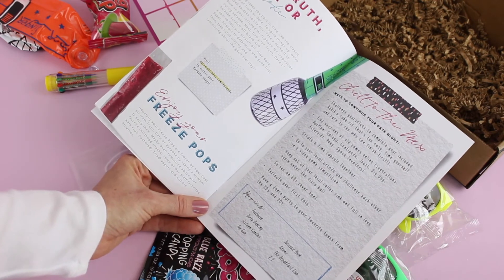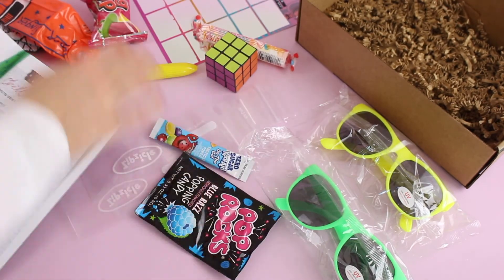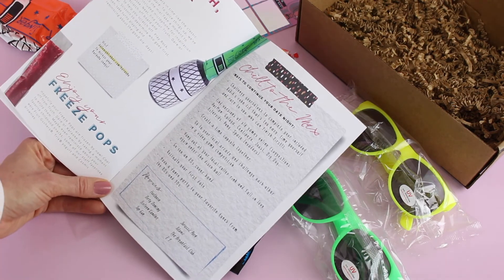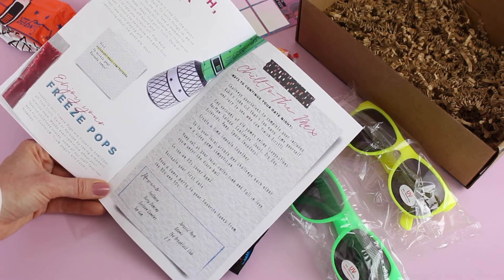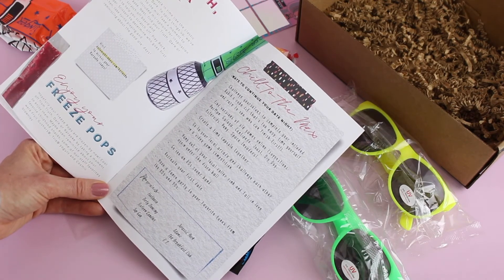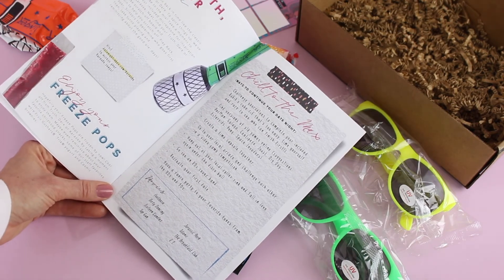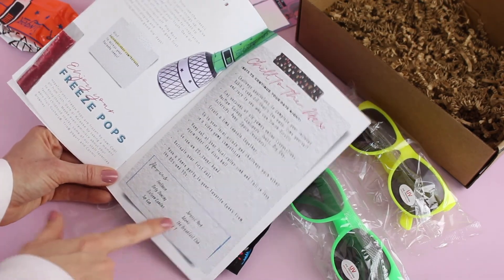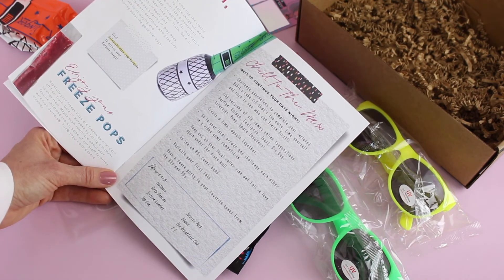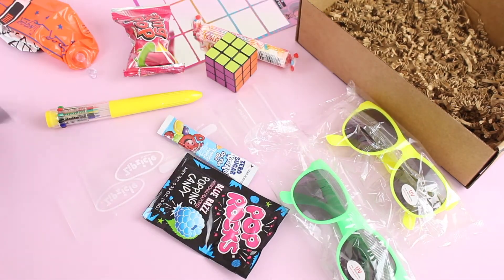Then it says to enjoy your freeze pops, so hopefully by that point in the date night they're ready to eat. You can also enjoy your snacks at that time — a ring pop and Pop Rocks. Then 'Chill to the Max': ways to continue your date night. They give ideas like create a time capsule together, go see an 80s cover band, or recreate your first date. They also suggest movies: Footloose, Dirty Dancing, 16 Candles, Top Gun, Jurassic Park, Titanic, The Breakfast Club, and E.T.